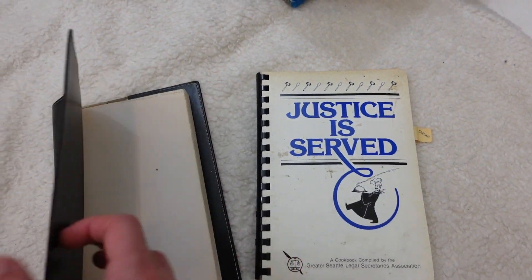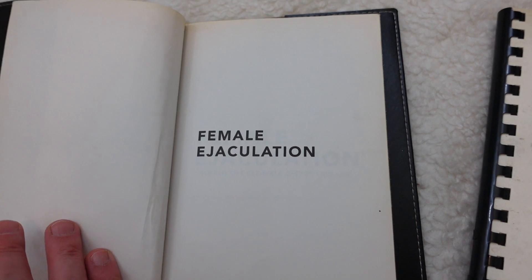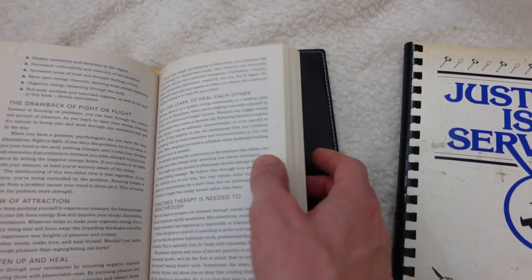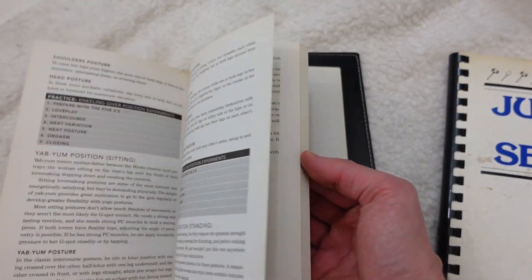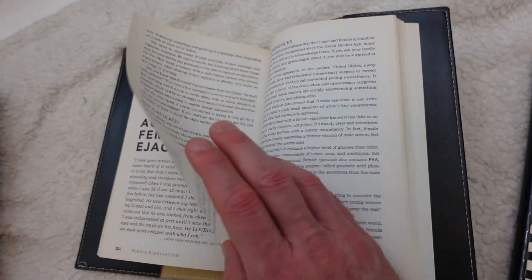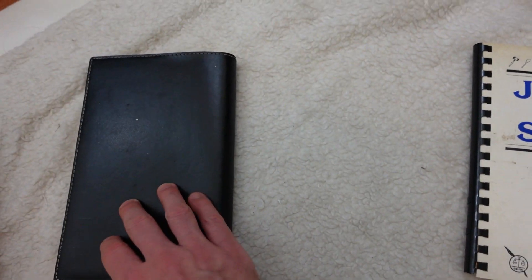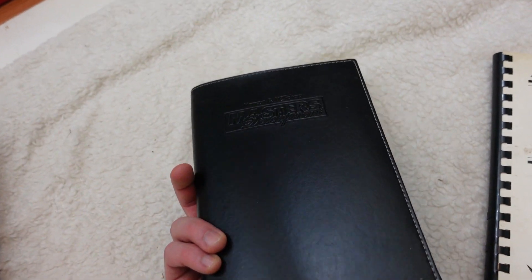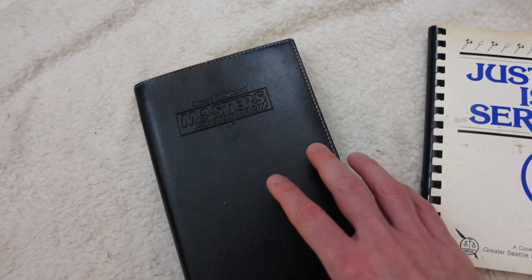Over here is another book — a cookbook, and it's pretty interesting. It's a nice leather-bound book that says 'Marcus and Millichap Masters Development' on it. Everything has an audience. So we've got a few books, a toy, a sewing kit, and that ashtray to get photographed and listed tonight.